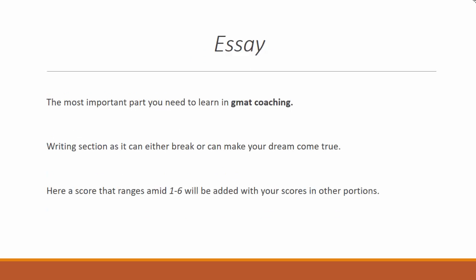Essay: The most important part you need to learn in GMAT coaching is the writing section, as it can either break or make your dream come true. A score ranging from 1 to 6 will be added to your scores in other portions.